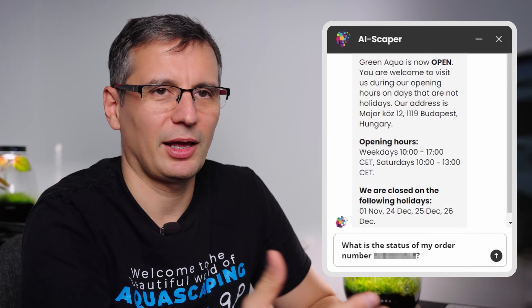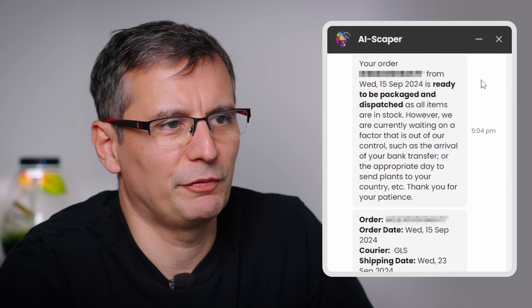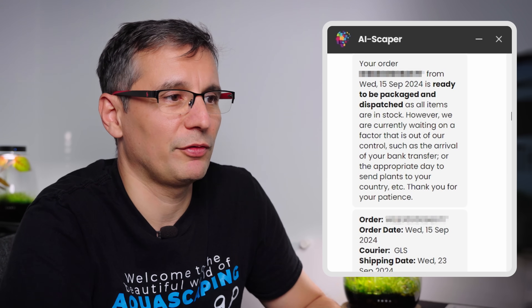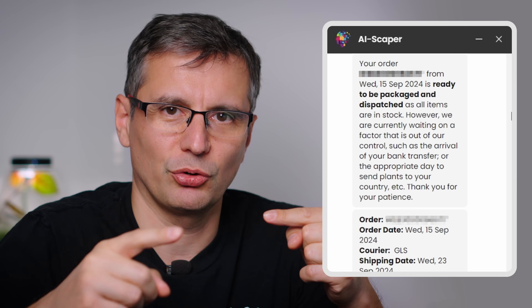You can ask: 'What is the status of my order number?' There's two-factor authentication — it asks for the email address associated with the order. Then it tells you: your order from Wednesday the 15th of September is ready to be packaged and dispatched as all items are in stock, but we're waiting on a factor out of our control, such as your bank transfer or the appropriate date to send plants — we don't send plants on Thursdays to Sweden to avoid weekend transit. You can also modify your order directly through the system until it's packaged.